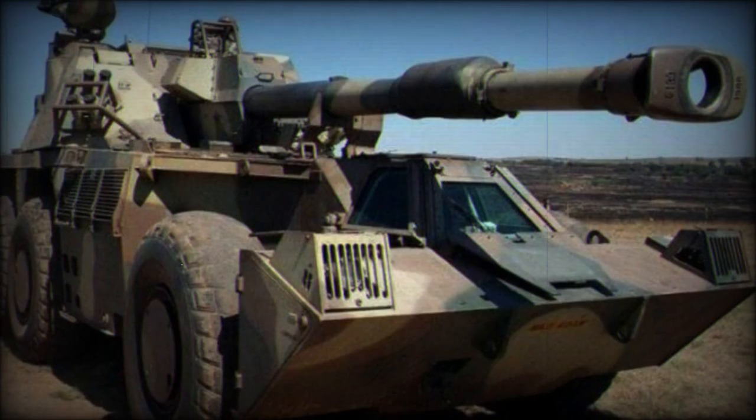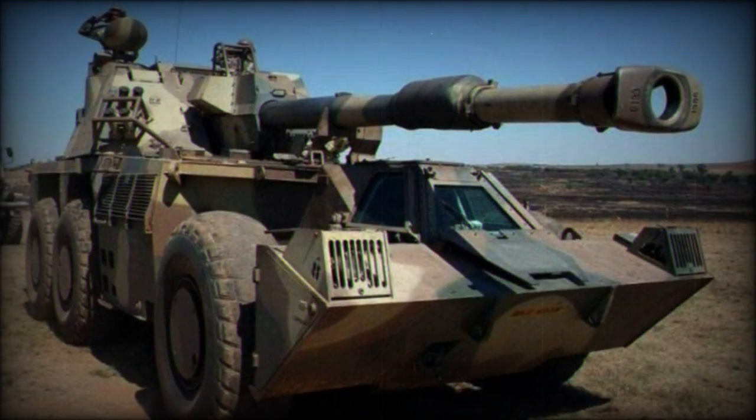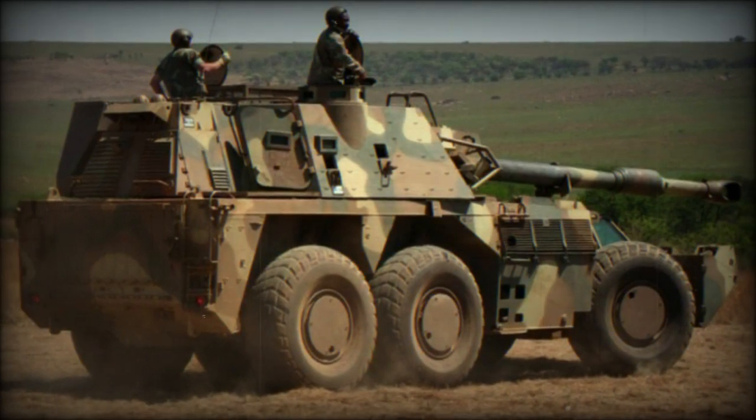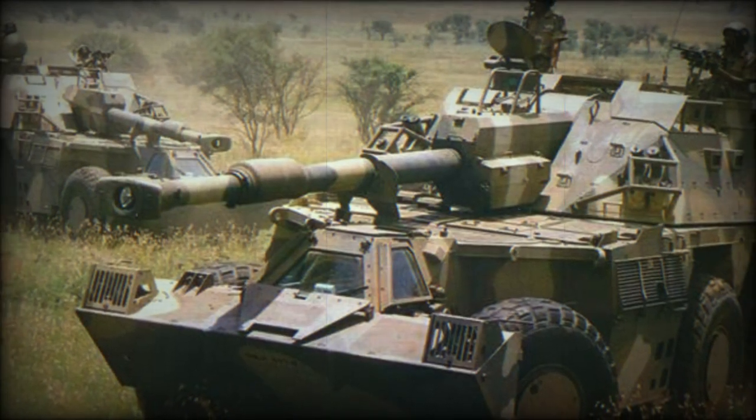Once in service, the G-6 would be called upon to provide infantry fire support as well as cover fire for advancing mechanized forces. Its highly mobile frame coupled with its turreted armament meant that the G-6 could engage enemies both directly and indirectly as required.